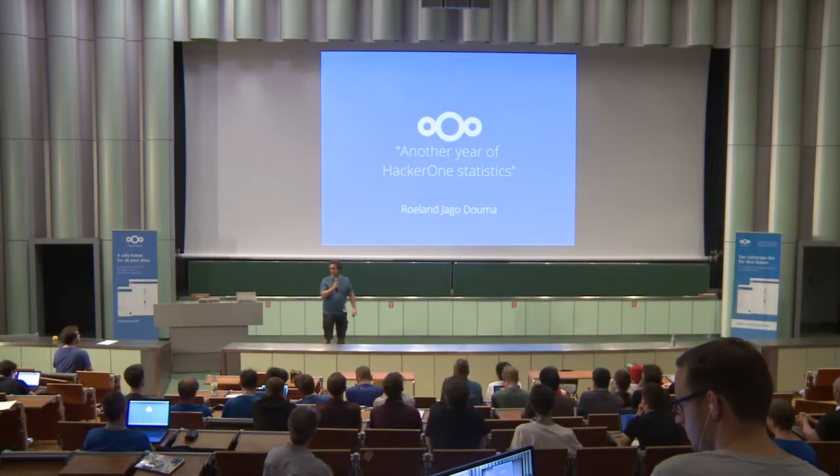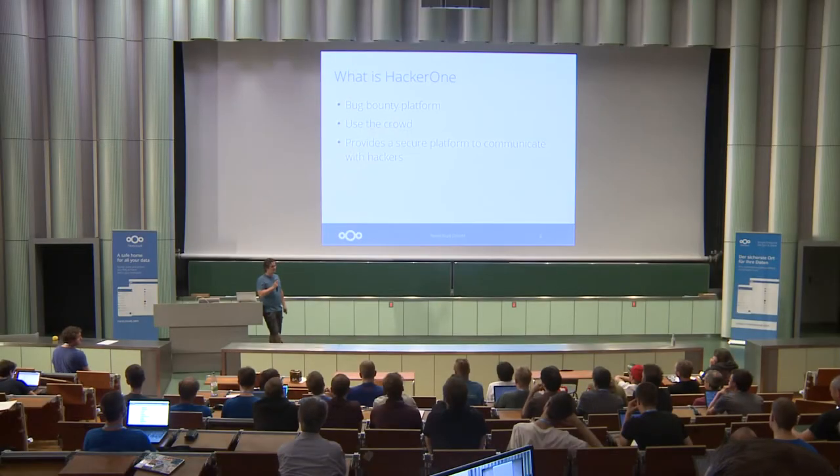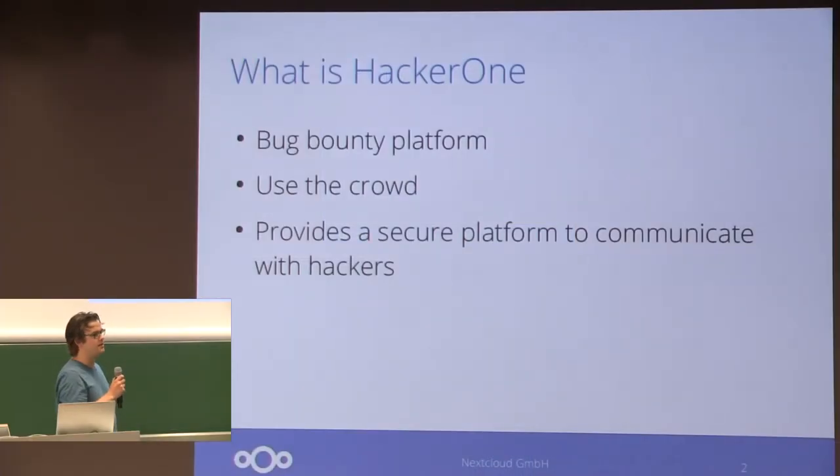I'm going to tell you about another year of our HackerOne statistics. For people that don't know what HackerOne is, it's a bug bounty program that we chose to use — for the buzzword bingo, we use the crowd to find security issues. The main purpose of HackerOne for us is that it provides a secure and easy way to communicate with hackers that find issues in our software.